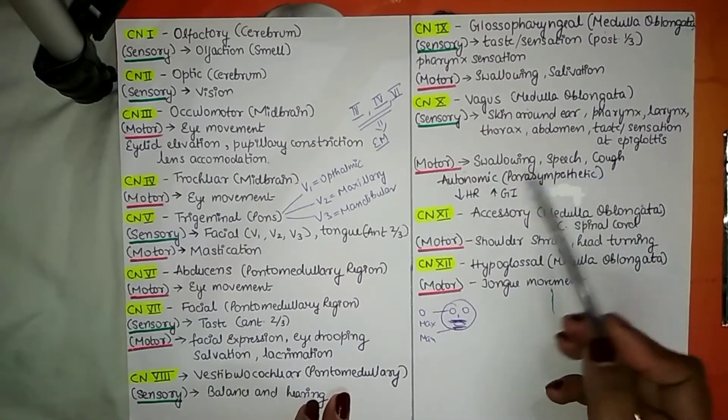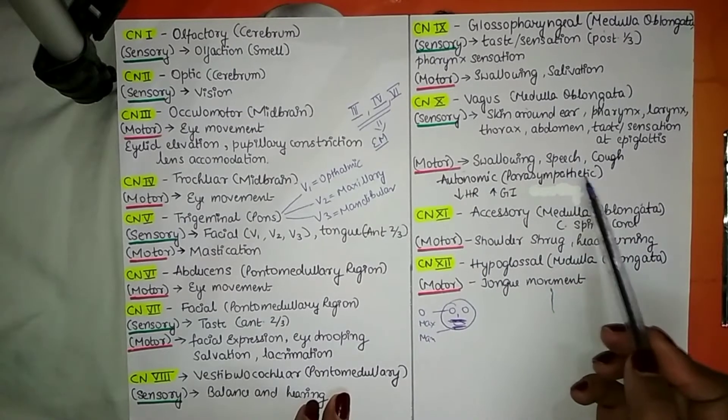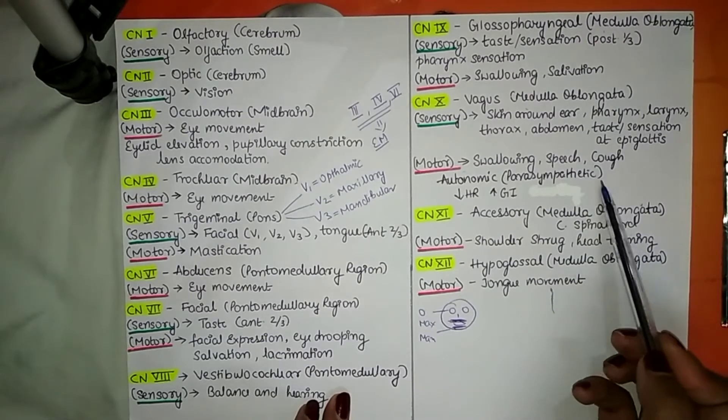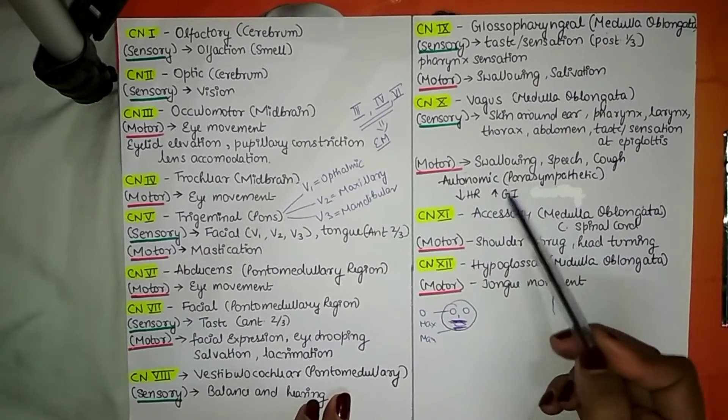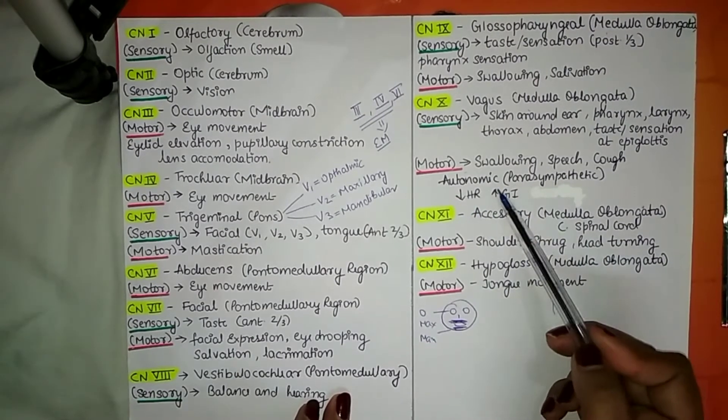The vagus nerve's autonomic function is parasympathetic in nature — meaning the body is in a rest-and-digest state. This causes heart rate to decrease and gastrointestinal activity and functioning to increase.